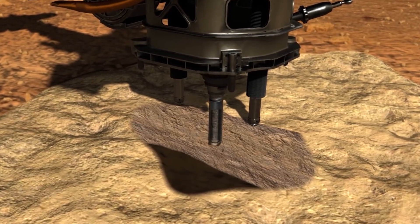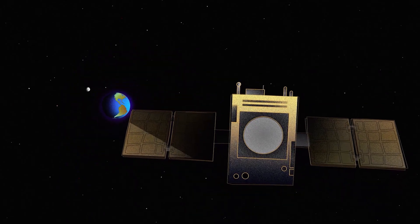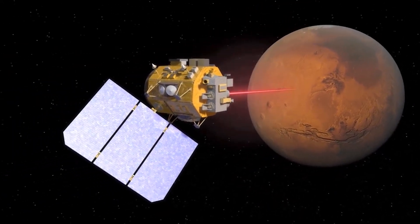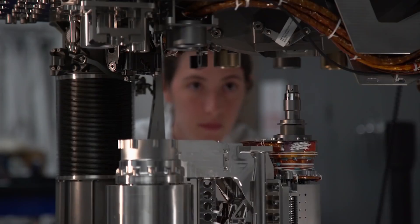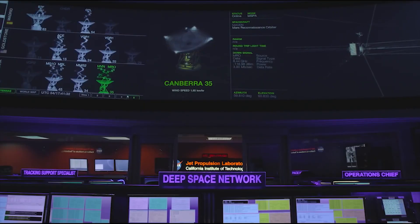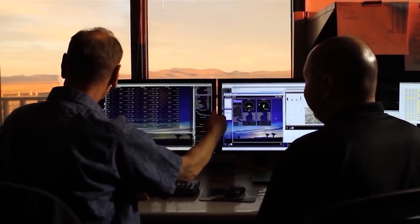These rovers are designed to withstand the harsh environment of Mars and are powered by advanced solar panels that collect energy even in low-light conditions. Another crucial technology is communication systems. Due to the distance between Mars and Earth, communication between the two planets takes several minutes, making real-time control of the rovers impossible. As a result, the rovers must be pre-programmed with instructions for their missions. NASA's Deep Space Network provides communication links between Earth and Mars, allowing scientists to receive data and send commands to the rovers.